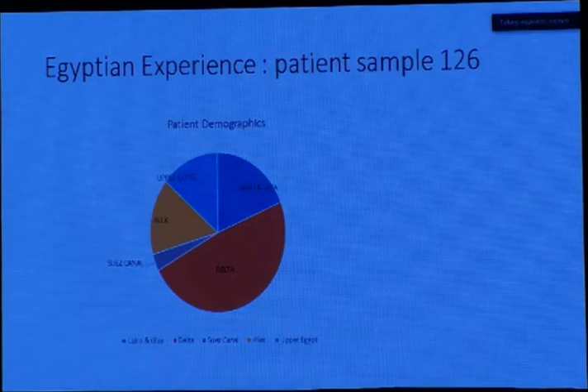In this demographic pie chart, we see that in Egypt nearly half of the patients come from the Delta region, which has many governorates — so the statistics of patients diagnosed with PMF from the Delta are high. Next in rank comes Cairo and Giza, followed by Upper Egypt, then Alexandria, with a small number of patients from the Suez Canal area.